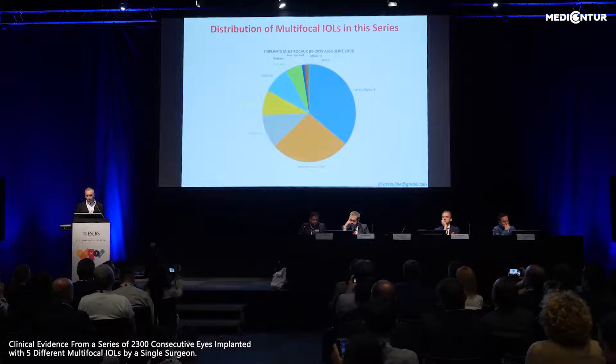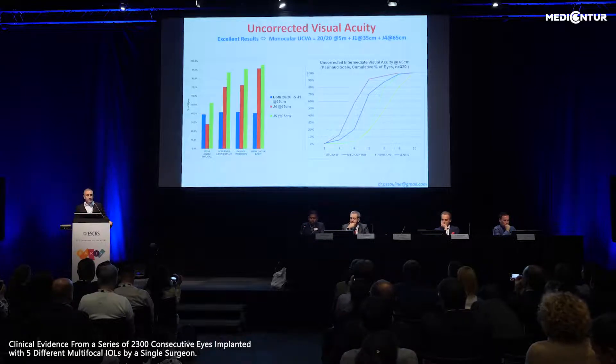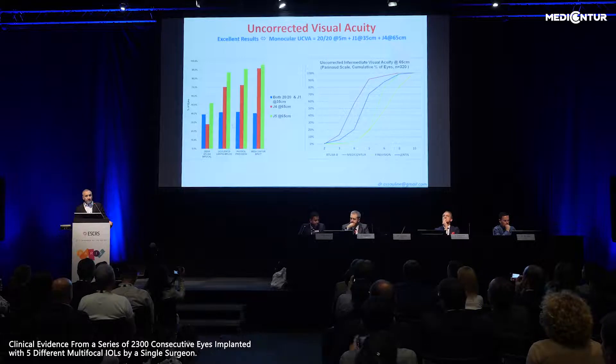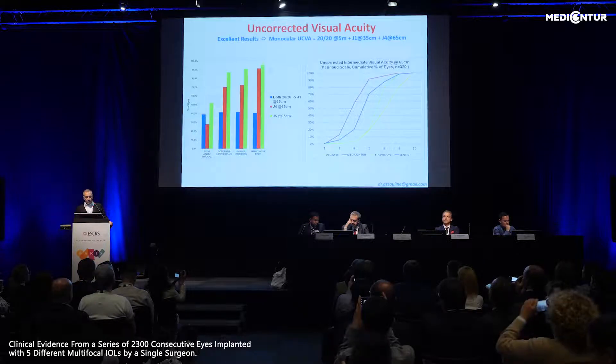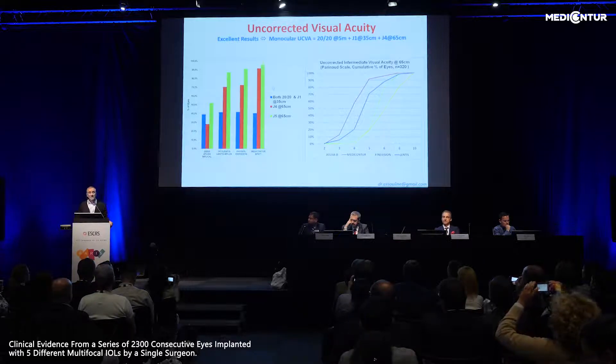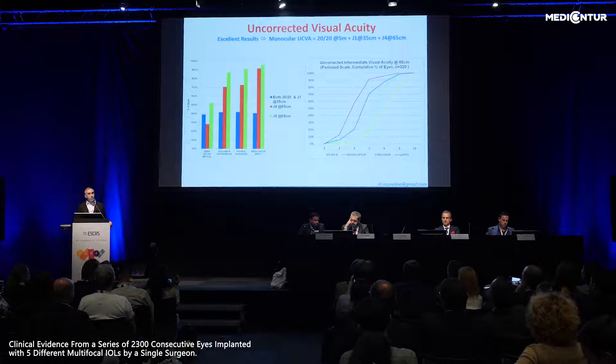You see the distribution of multifocal IOLs in this series. Most of these lenses perform equally well for near and distance vision, as shown here. But they have marked differences in correction of intermediate vision. The proportion of patients reaching Jaeger 4 or Jaeger 5 at 65 centimeters is almost doubled with the more advanced lenses compared to conventional bifocal lenses. The Liberty Lens, the red line, is ahead of the others in the proportion of eyes reaching Jaeger 3, Jaeger 2, or Jaeger 4.